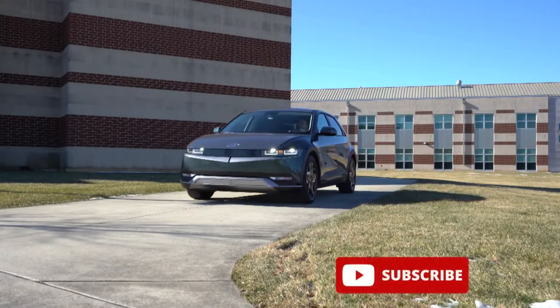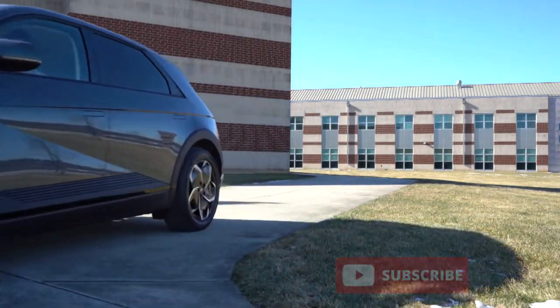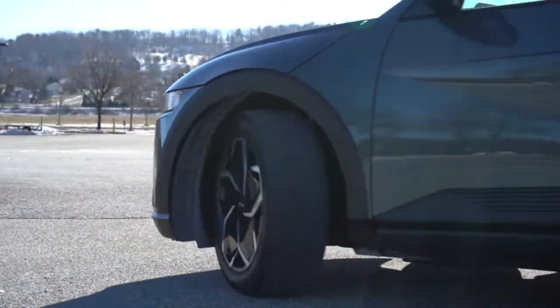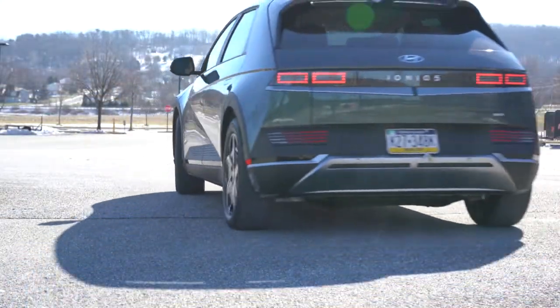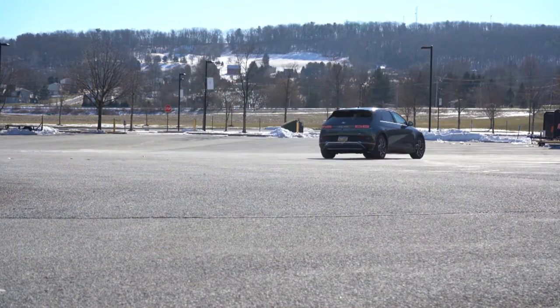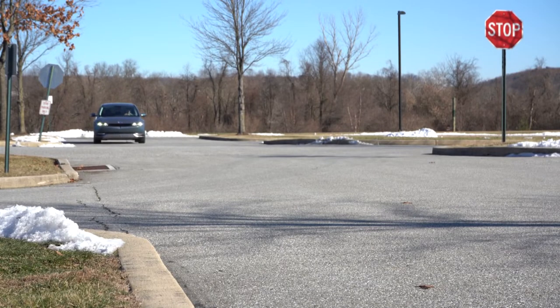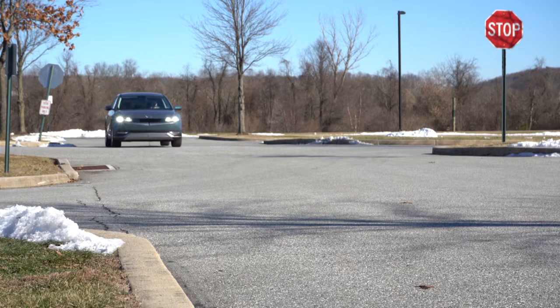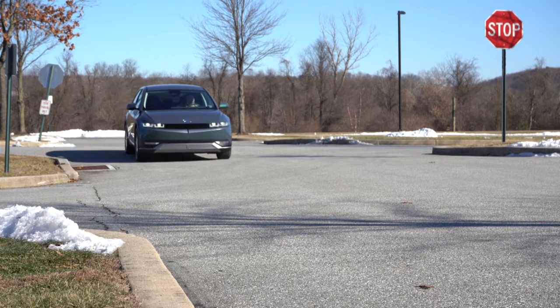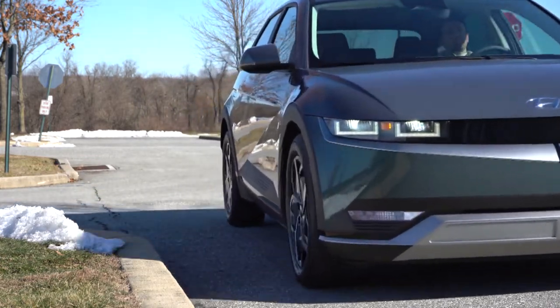This thing is super quiet. This is an all-new, all-electric model from Hyundai. It comes with America's best warranty: five years / 60,000-mile bumper-to-bumper, 10 years / 100,000 miles on the powertrain, and that actually includes the battery as well. You also get three years or 36,000 miles of complimentary maintenance. In this video we'll be testing out acceleration, braking, steering, ride quality, sound system, and all that fun stuff.